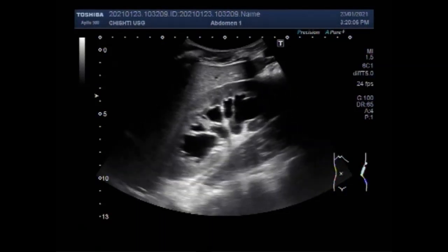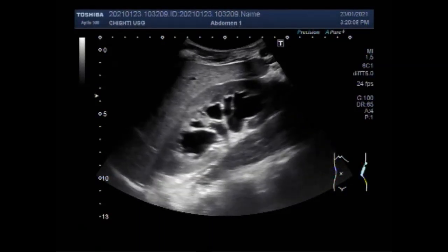Dear viewers, I hope you are all fine. This ultrasound video shows a stone in each ureter.